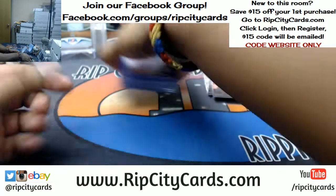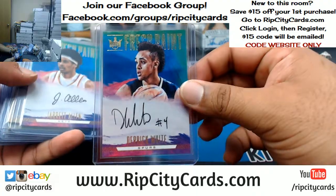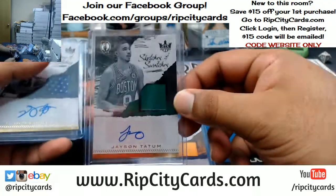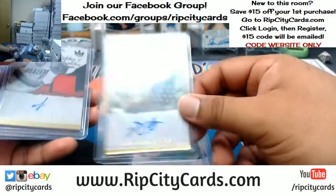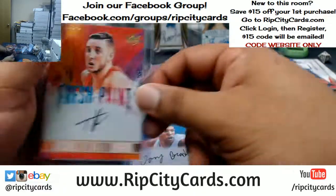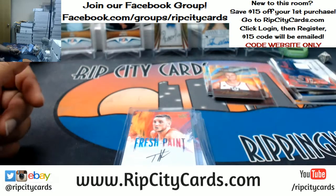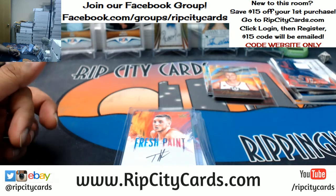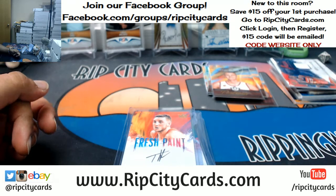All right, to recap the autos: we have Devin White Spurs, Jarrett Allen Nets, Jordan Clarkson Lakers, Jason Tatum Celtics, De'Aaron Fox Kings, Joseph Nurkic Trail Blazers, Tony Bradley Jazz, and Tyler Lydon Nuggets. And that was the break, people. 2017-18 Court Kings Basketball, half case break number 17, eBay style. Thank you very much.